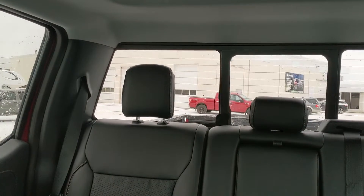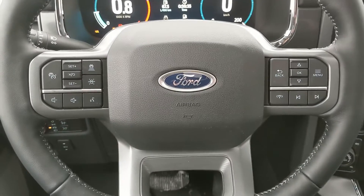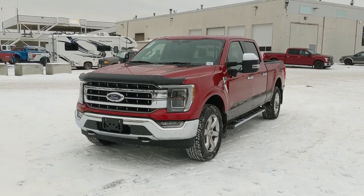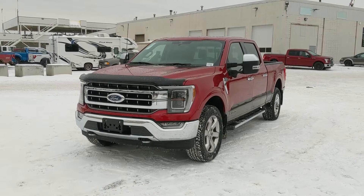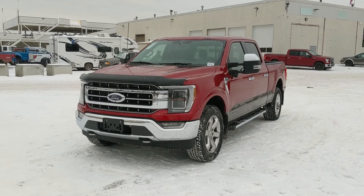Looking back, there's a power sliding rear window, and last but not least a twin-panel moonroof up top so you can enjoy the sunshine. That covers the interior. If you're interested, feel free to give us a call at 250-563-8111 or come on down to the dealership and have a look for yourself. Have a nice day!